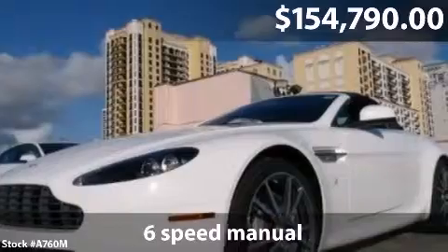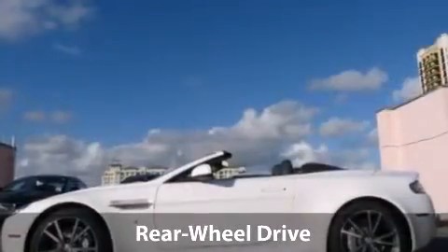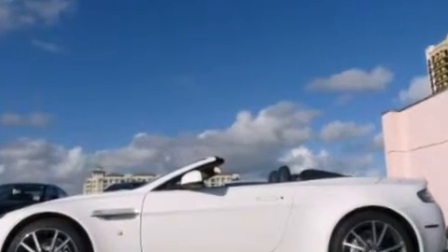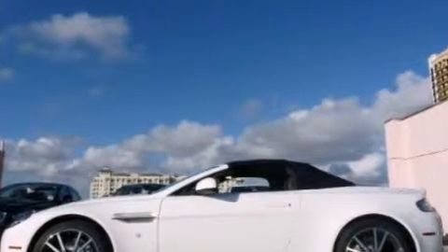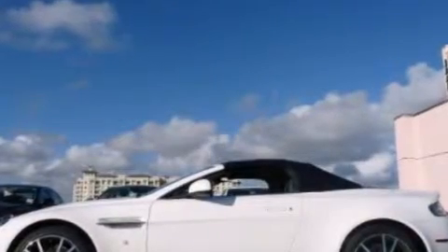We are presenting our 2011 Aston Martin V8 Vantage Roadster with six-speed manual transmission and sports package, offered in an elegant midnight blue exterior with Baltic blue leather interior.